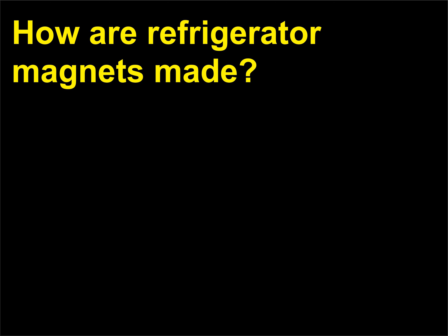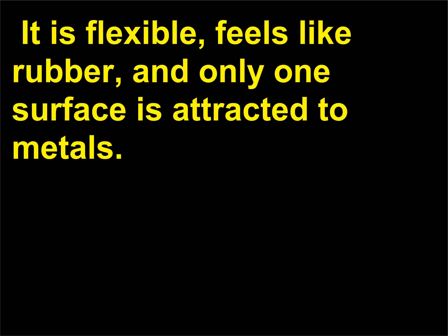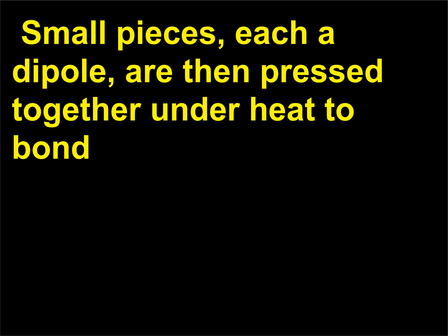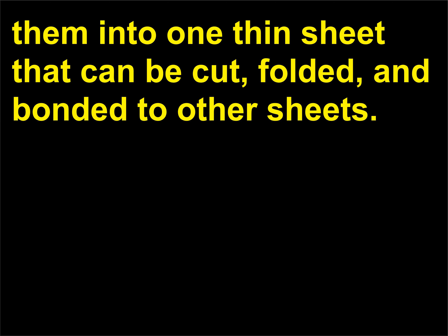How are refrigerator magnets made? Examine a refrigerator magnet — it is flexible, feels like rubber, and only one surface is attracted to metals. It doesn't stick to a stainless steel door unless the stainless has been coated with steel. It's made of rubber that has been impregnated with ferrite particles and magnetized. Small pieces, each a dipole, are then pressed together under heat to bond them into one thin sheet that can be cut, folded, and bonded to other sheets.